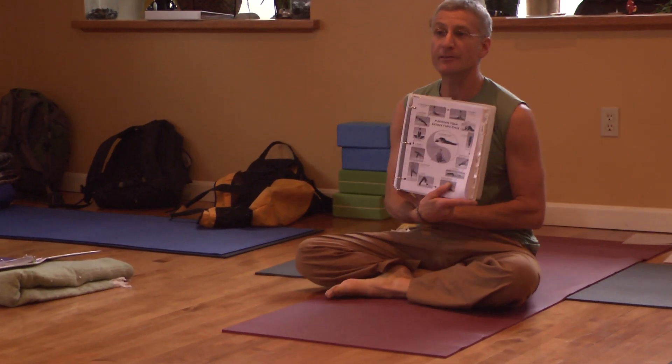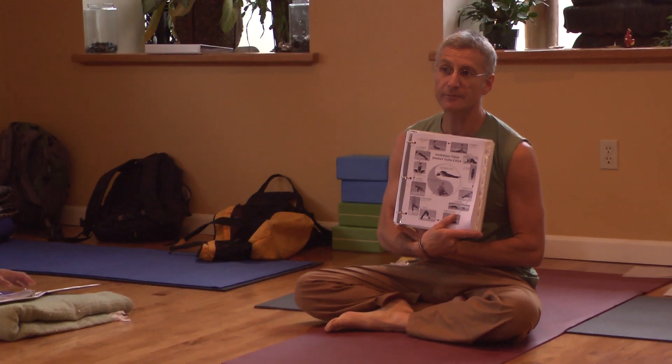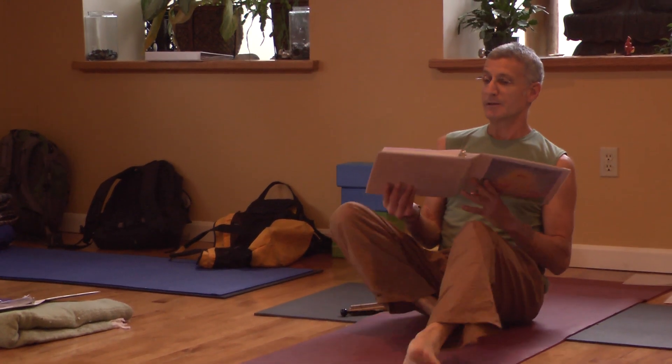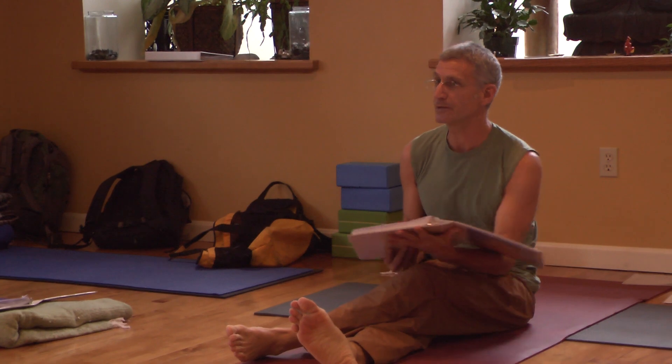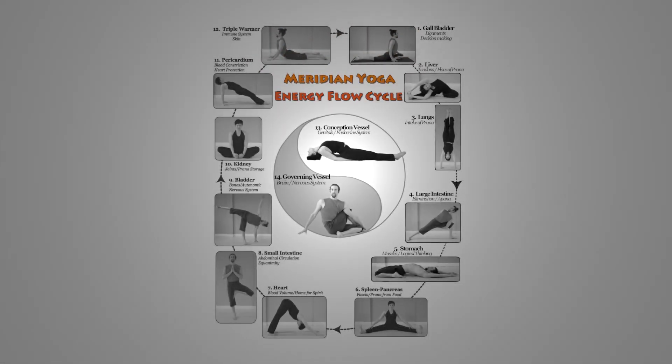That first page with the yin-yang symbol really shows meridian yoga in a nutshell. There are more than these poses for each meridian — here we have a chart of meridian yoga.